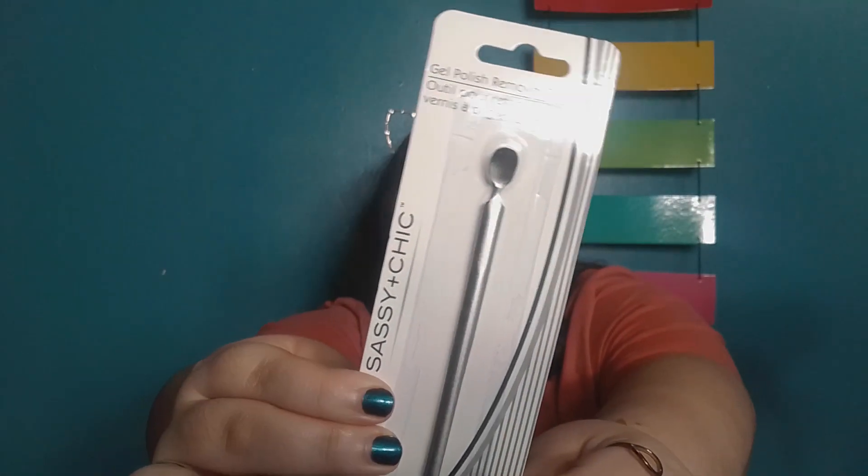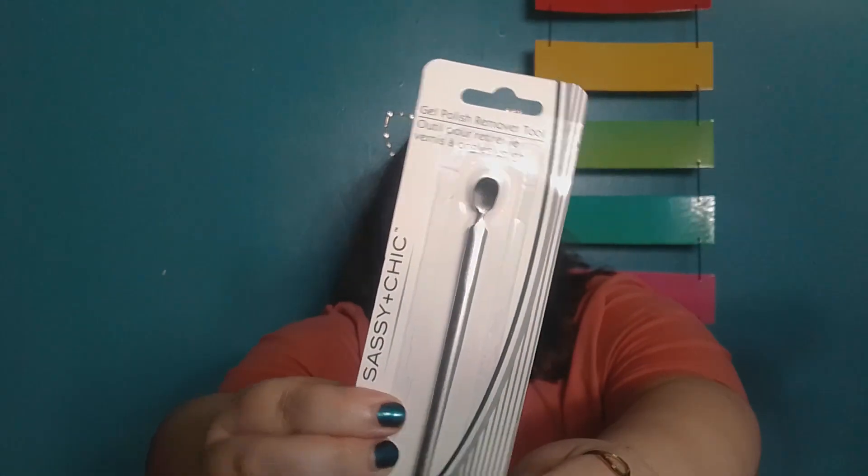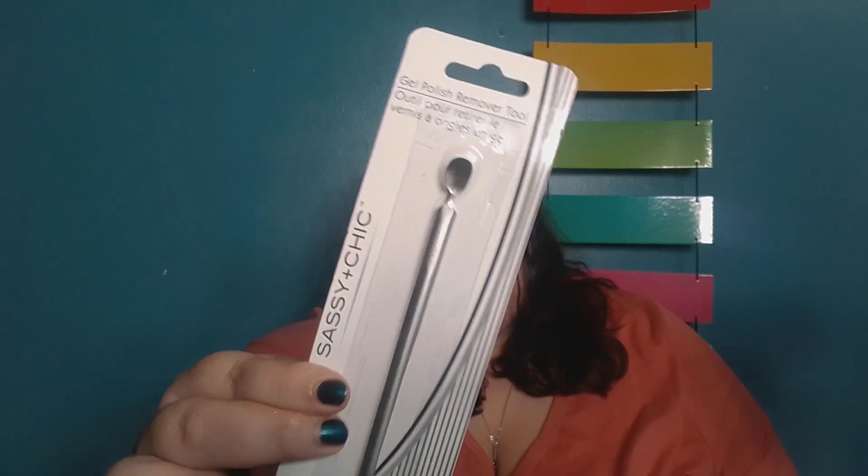I couldn't resist this — it's from the brand Sassy and Chic. This is a gel polish tool remover. Can you believe that? A gel polish tool remover! And Odie just did her nails and she could have used this.